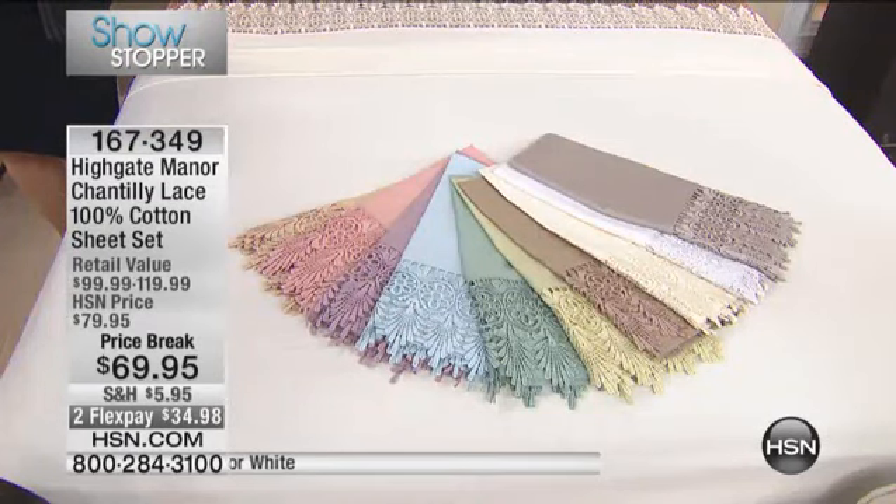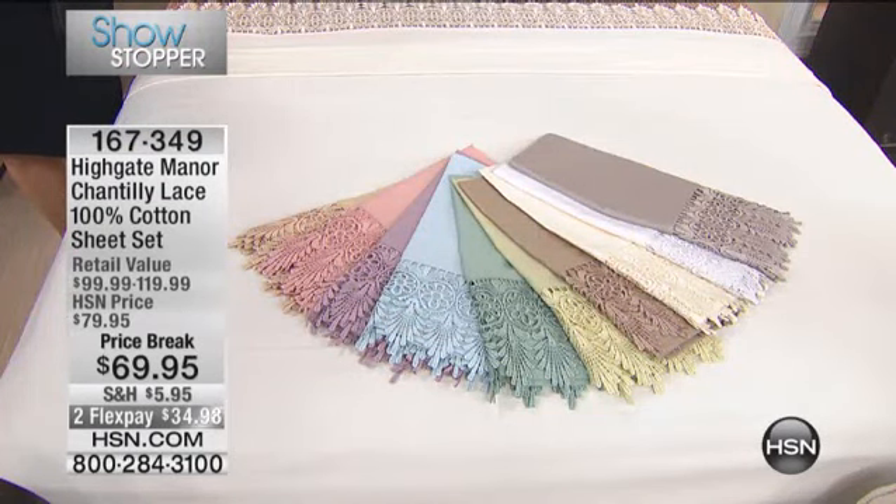Any size, same price. All these gorgeous colors and all of that amazing lace.